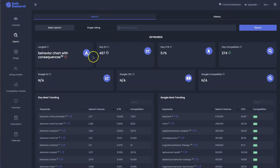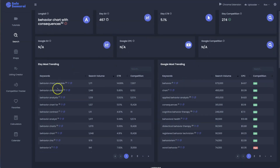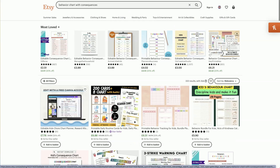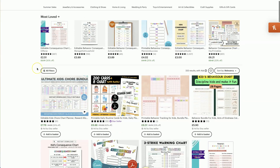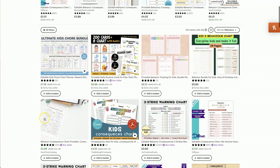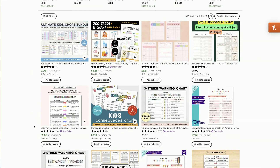Looking over at Sales Samurai, we've got an Etsy search volume of 467, which is fantastic — it really means people are actively looking for products like this. But the competition is so low at only 274. My initial thoughts would be to maybe bundle this behaviour chart with consequences with a reward chart — so if they've done something really good at school, they get to choose the film for the night or go to the cinema that weekend.